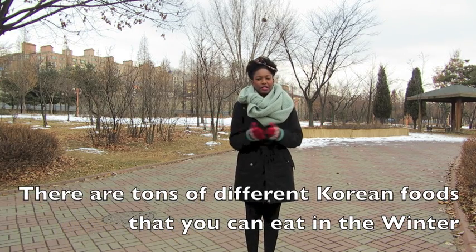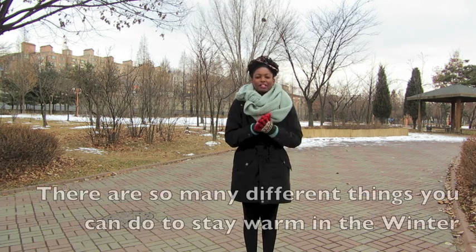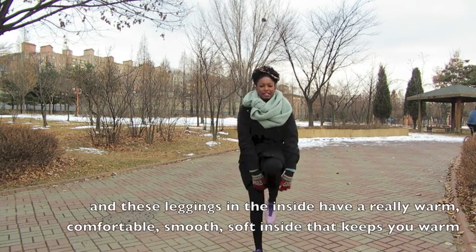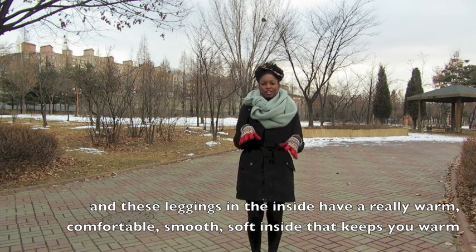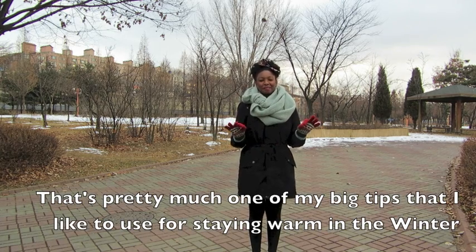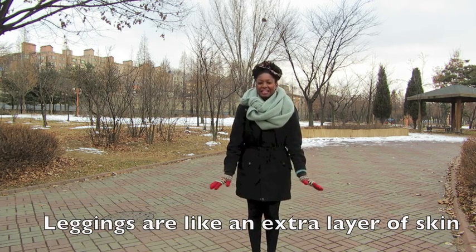Another tip is to enjoy Korean foods. There are tons of Korean foods you can eat in the winter — tons of different soups and even street food that keeps you warm. Also, I'm wearing leggings, and on the inside they have a really warm, comfortable, smooth soft lining that keeps you warm. They're extra padded leggings, which is one of my big tips for staying warm. Leggings are like an extra layer of skin.